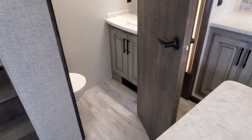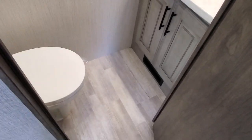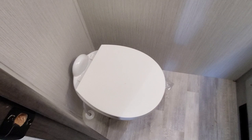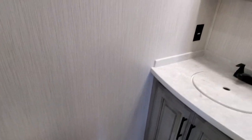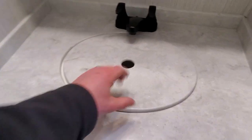Now let's go check out this half bath. Walking into the half bath — very light, very open. Plenty of room to maneuver around, good amount of elbow room. And I'll show you the sink because this is an impressive sink for a half bath.